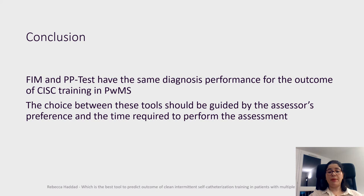In conclusion, FIM and PP test have the same diagnostic performance for the outcome of CIC training in patients with multiple sclerosis, and the choice between these tools should be guided by the assessor's preference and the time required to perform the assessment.